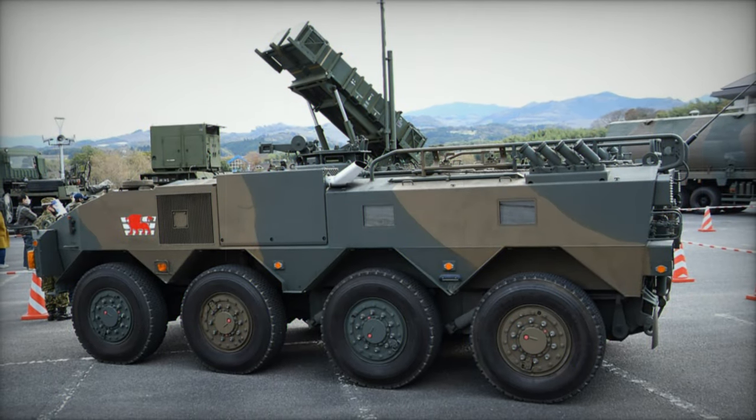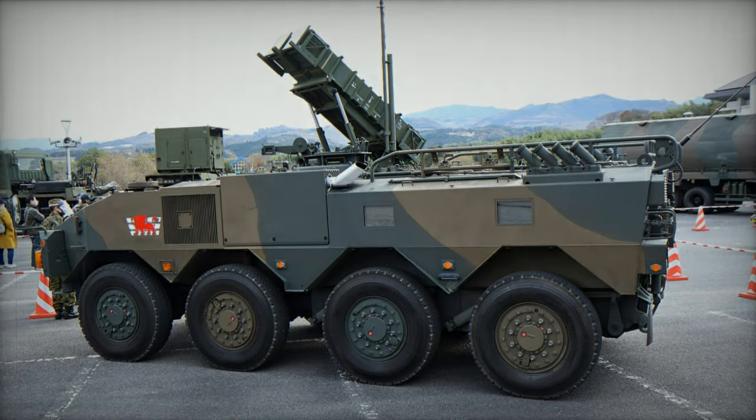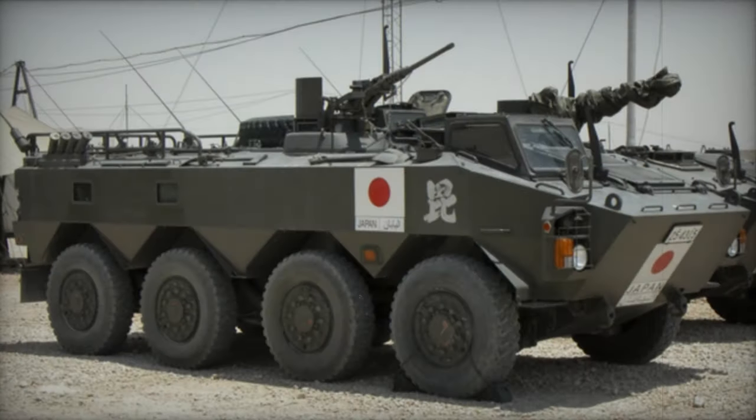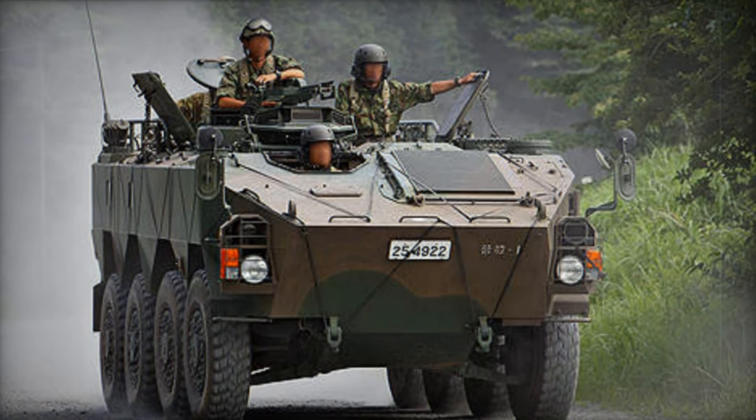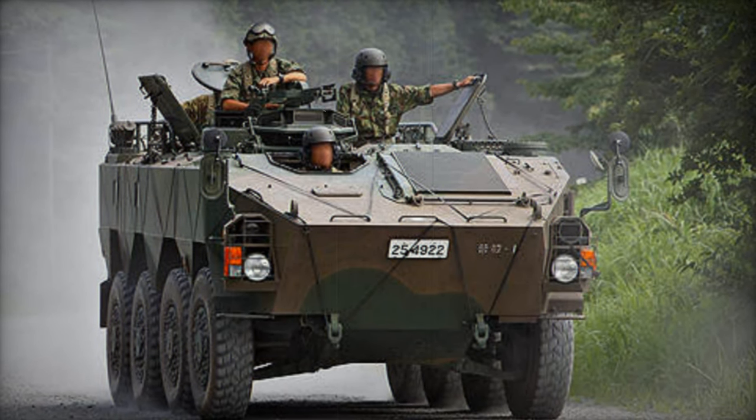Armament options include a roof-mounted 12.7mm machine gun or a 40mm automatic grenade launcher, both operable from within the cupola. Troop ingress and egress are facilitated through the rear door ramp or roof hatches, while firing ports on each side of the troop compartment and at the rear hull enhance tactical capabilities.